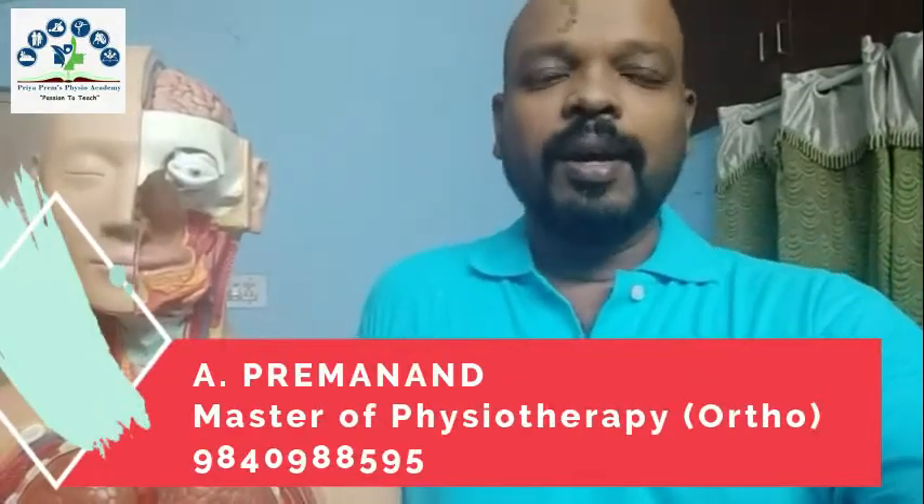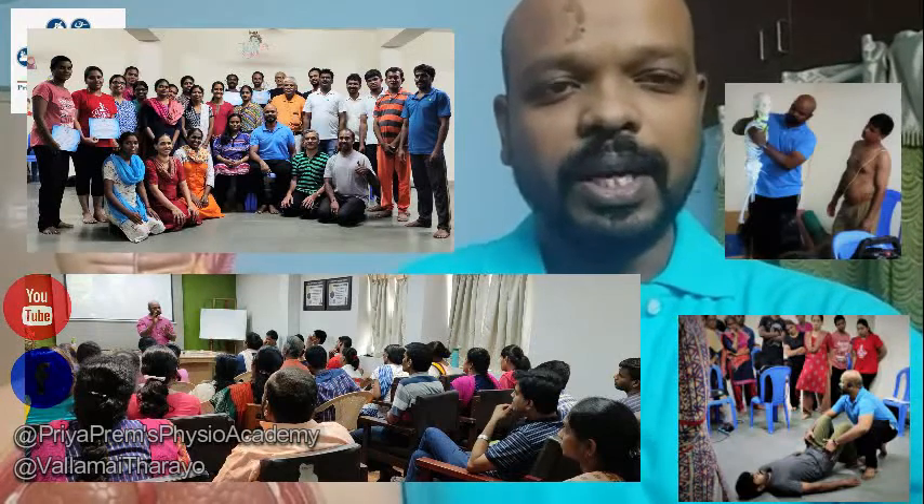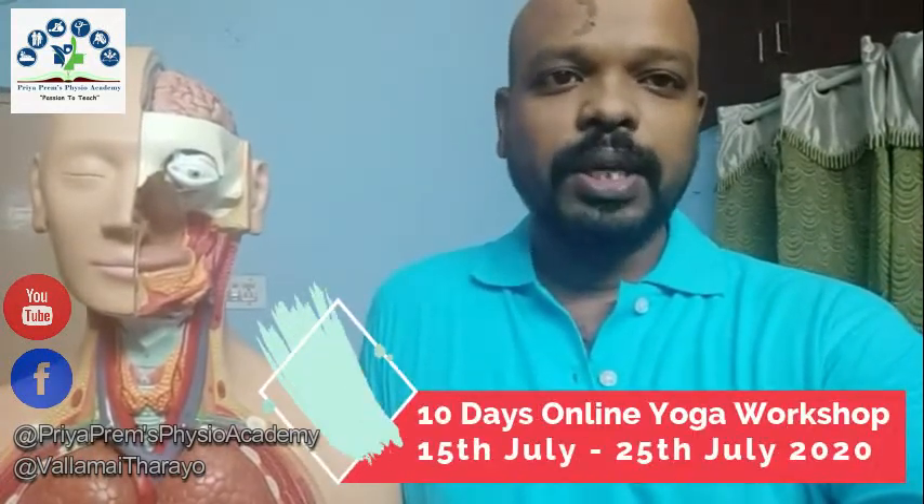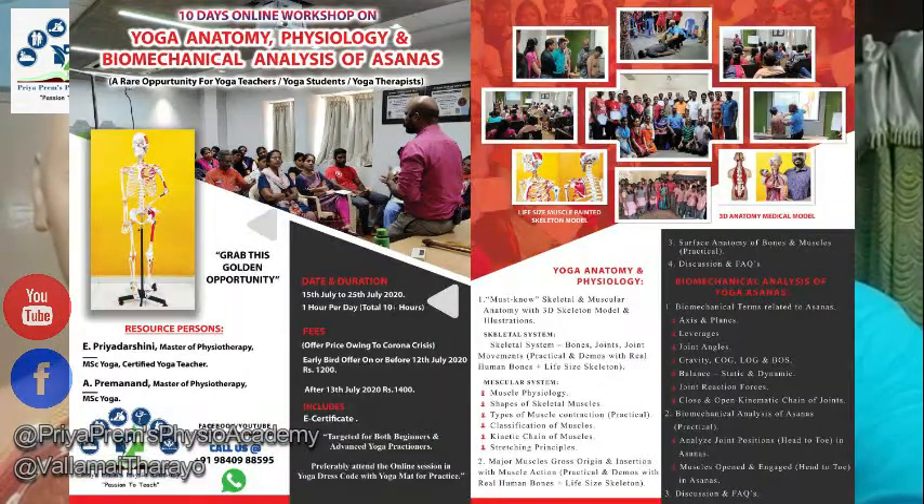I am Prem, physiotherapist from Priya Prem's Physio Academy. For the past one year we have been doing so many yoga seminars, and as the continuation of it, we are about to start on July 15th 2020 a 10-day online yoga workshop. The topic will be yoga anatomy, yoga physiology, and yoga biomechanics.